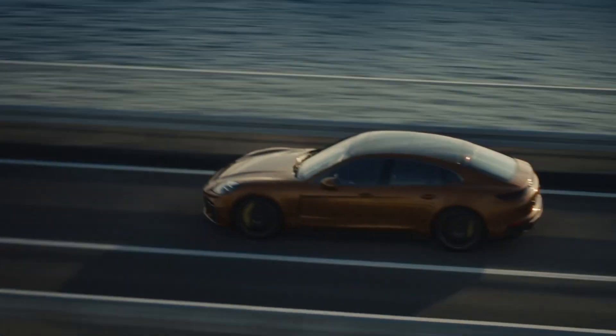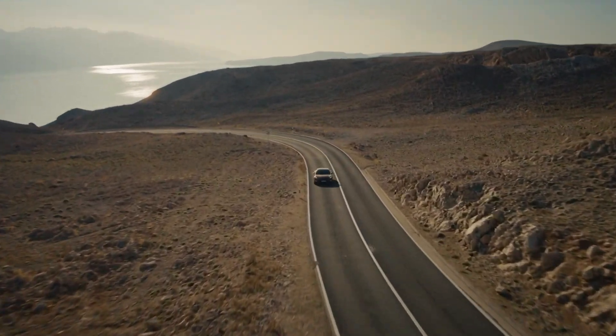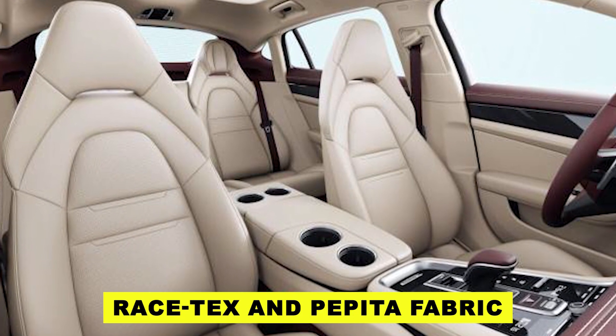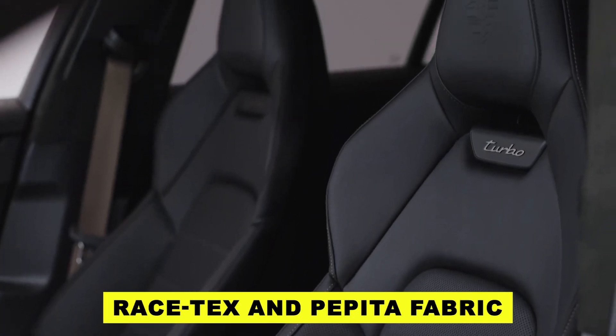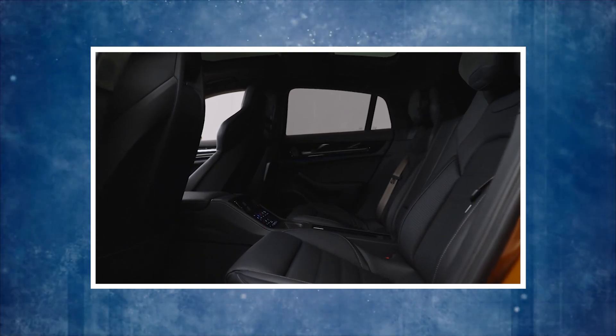And if you're into making a statement, you can wrap that comfy foam in a variety of two-tone color schemes with matching accents. Porsche hasn't spilled all the color options yet, but they did let slip that some hues can be hand-picked through the Porsche Exclusive Manufacturer program. If leather isn't your vibe, the new Panamera lets you go leather-free with materials like Racetext and Pepita fabric — a personalized experience where every detail is designed to make your Panamera feel uniquely yours.